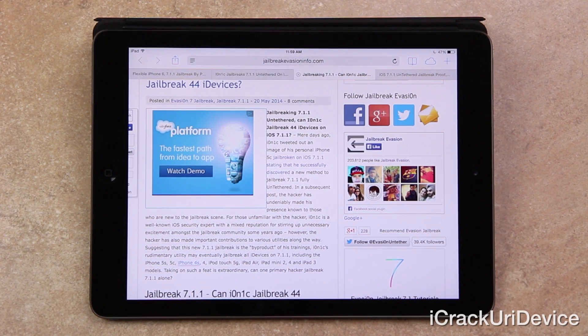In a subsequent post, the hacker has undeniably made his presence known to those who are new to the jailbreak scene. For those of you who are unfamiliar with him, Ionic is a well-known iOS security expert with a mixed reputation for stirring up unnecessary excitement amongst the jailbreak community some years ago. However, the hacker has also made important contributions to various utilities along the way.